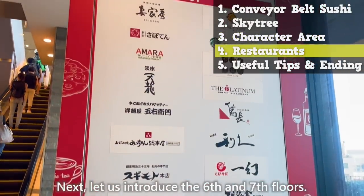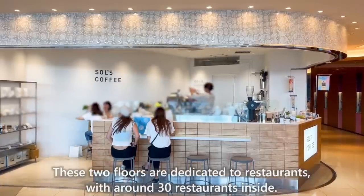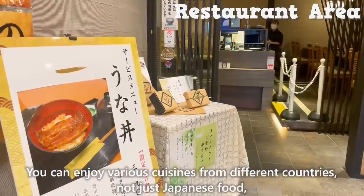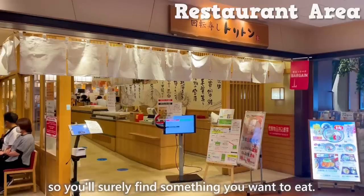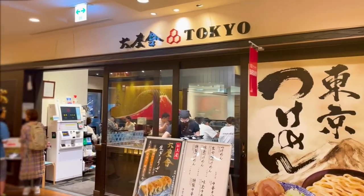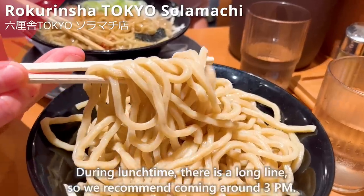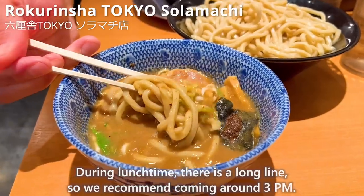Let us introduce the 6th and 7th floors. These two floors are dedicated to restaurants with around 30 restaurants inside. You can enjoy various cuisines from different countries, not just Japanese food, so you'll surely find something you want to eat. On this floor, there is Rokurinsha, a popular ramen shop with long lines at Tokyo Station. During lunchtime there is a long line, so we recommend coming around 3 p.m.